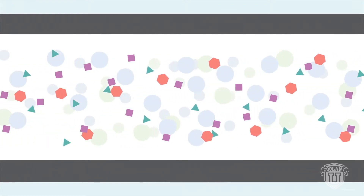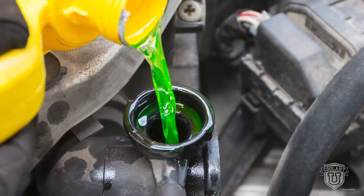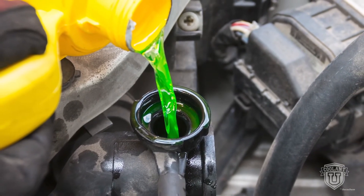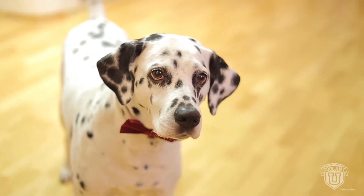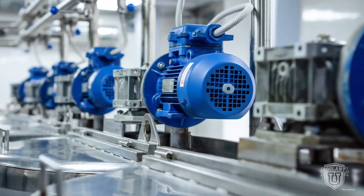We'll talk more about corrosion inhibitor packages in the next chapter of Coolant U. Trace dye gives coolant its distinctive color, providing a convenient way to detect leaks. Ethylene glycol is odorless and colorless, but it's sweet-tasting. Pets are susceptible to poisoning from antifreeze leaks, which is why a bittering agent is added to prevent accidental ingestion.